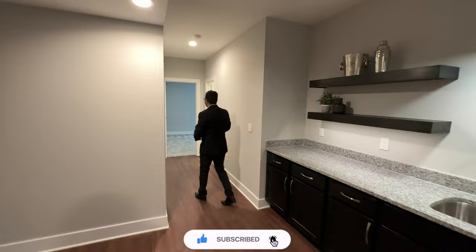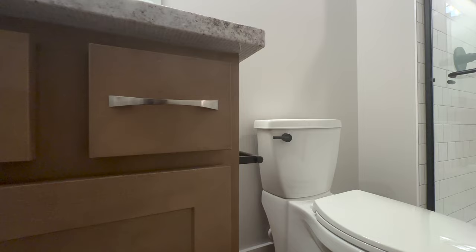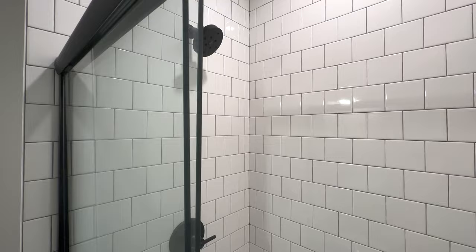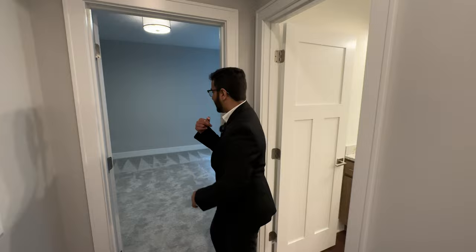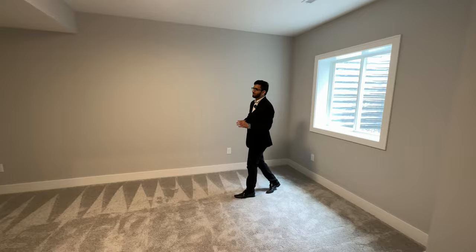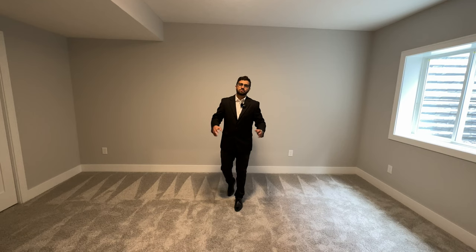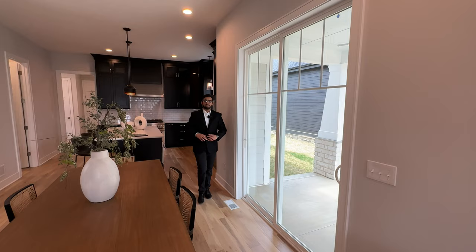Next to me we have our basement bathroom with granite countertops, black accent faucets, a water closet, and a shower with beautiful tiles. Coming out of the bathroom, we have a very spacious bedroom in the basement with a window, a sliding door that opens up to your closet — and that's it for the basement.